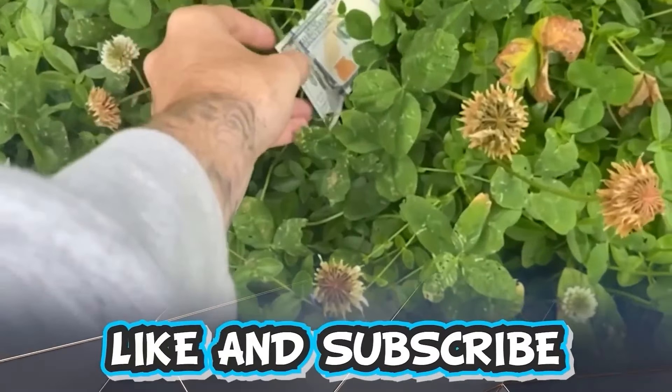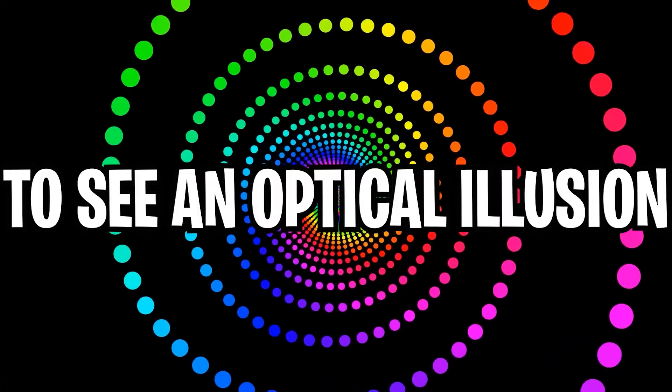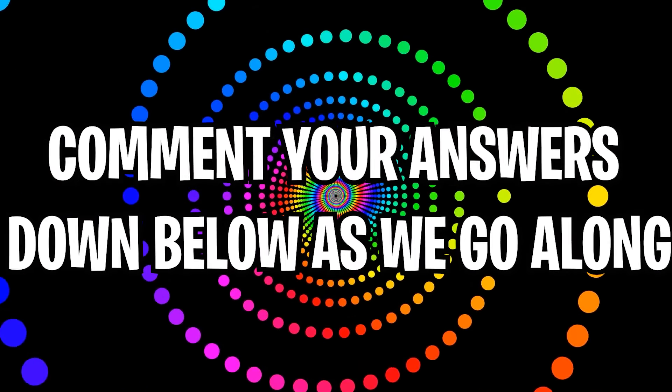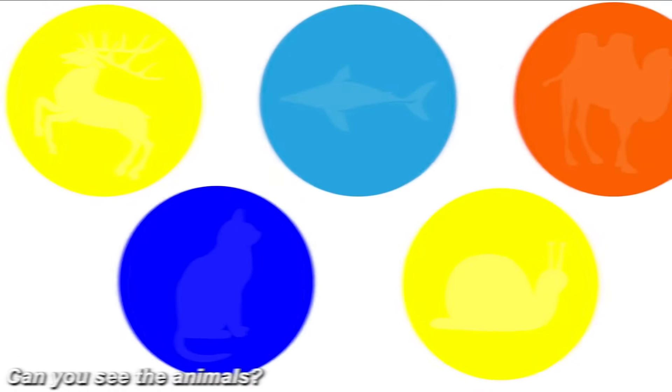Like and subscribe right now for amazing luck for the next week. Make sure to watch today's full video to see an optical illusion where you cannot look behind you while watching this video. Comment down below your answers to the optical illusions as we go along.